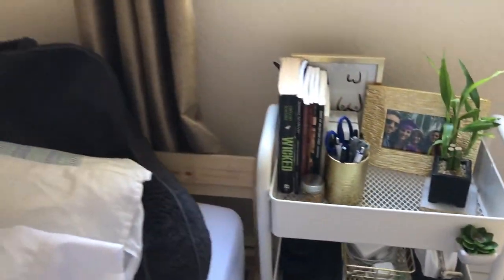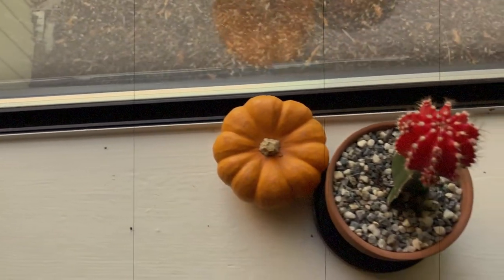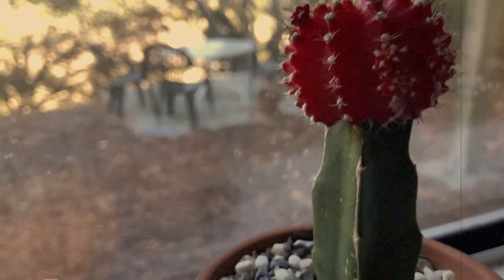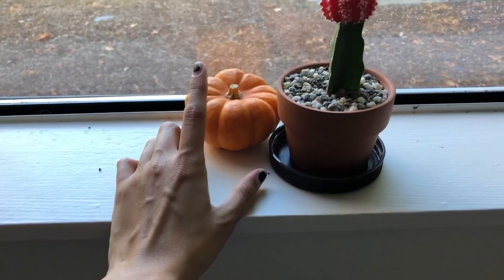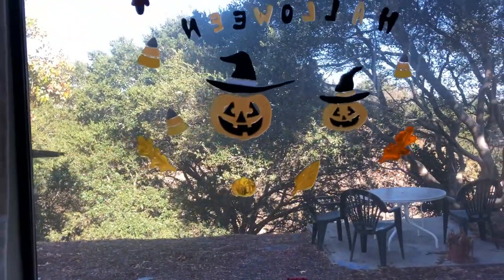Above the cart I have my little cactus from the flea market — her name is Selena — and a little pumpkin I just got from the pumpkin patch that says 'Happy Halloween' on it.